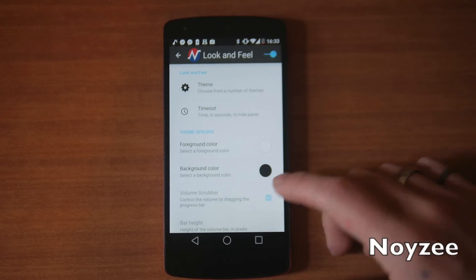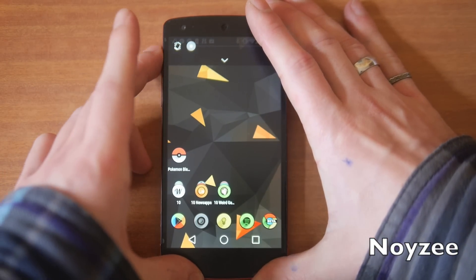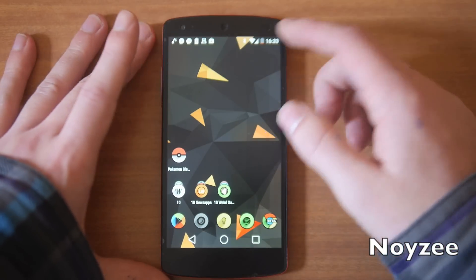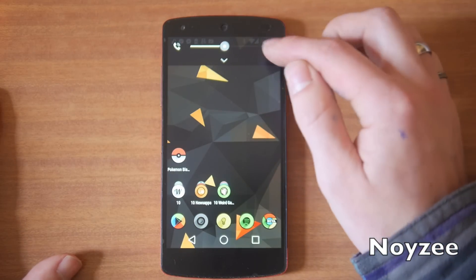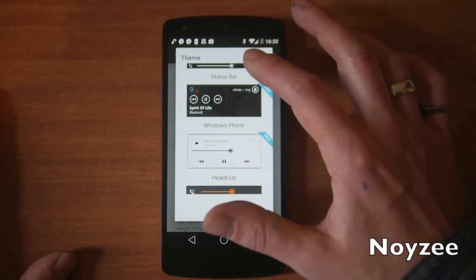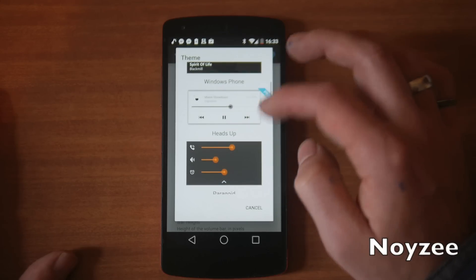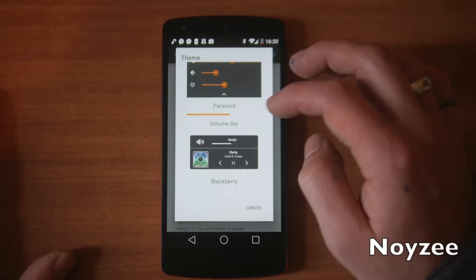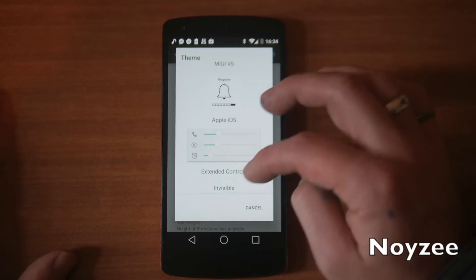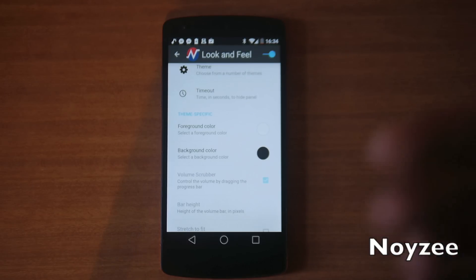Sorry — a priest just knocked on my door. Next up we've got Noisy, an awesome app that lets you customize your volume controls, and you don't even need to be rooted for it. There's a bunch of different themes — tap at the bottom to expand and see all your volume levels. There's a minimalist status bar option, some pro themes including Windows Phone clones, a heads-up style, Paranoid Android style, a BlackBerry one, iOS 5, and an extended control one. You can even make it invisible. It's a really easy way to customize your volume panel.